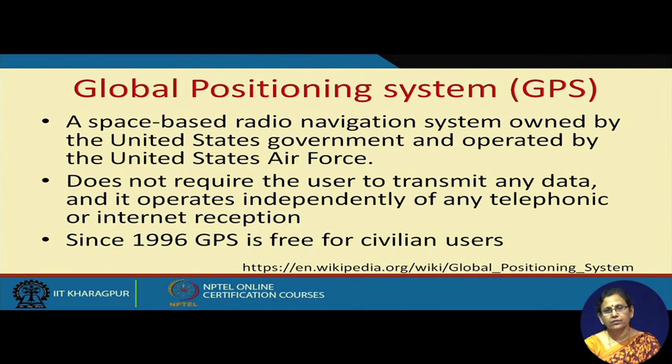When we book a cab, we know that the position of the cab can be traced; you can track the vehicle and book it. Let us have a little overview of this Global Positioning System. It is a space-based radio navigation system owned by the United States government and operated by the United States Air Force. It does not require the user to transmit any data like RFID, and it operates independently of any telephony and internet reception. Though originally it was meant for military uses, now it is for civilian use.